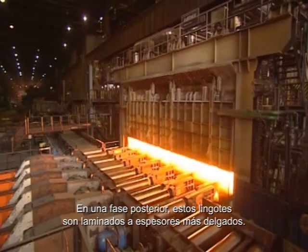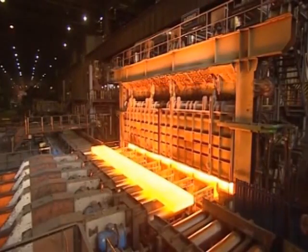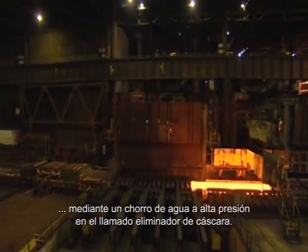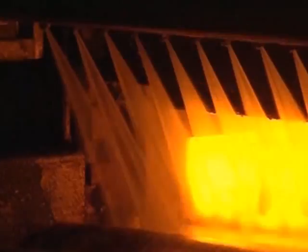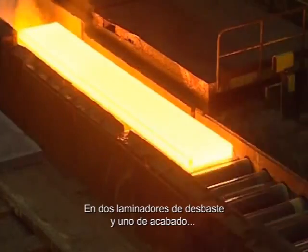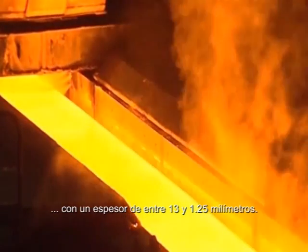In a subsequent stage, these slabs are rolled into thin steel sheet. They are first heated in walking beam furnaces to a temperature of typically 1,240 degrees. The layer of scale built up on the slab surface is removed by a high-pressure water jet in a so-called scale breaker. In two roughing mills and one finishing mill, the 10-meter long and 22-centimeter thick steel slab is then reduced to a steel sheet several hundreds of meters in length, with a thickness of between 13 and 1.25 mm.